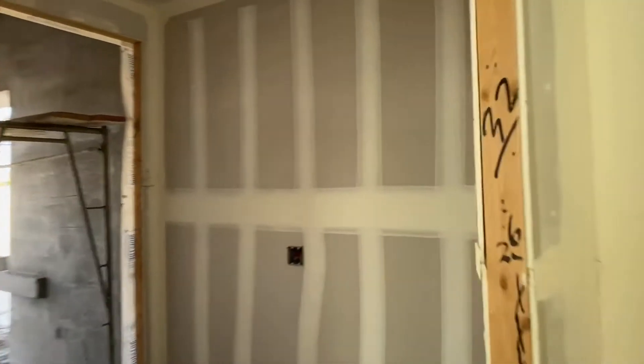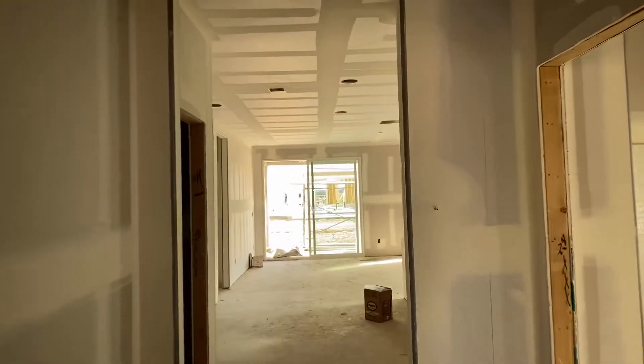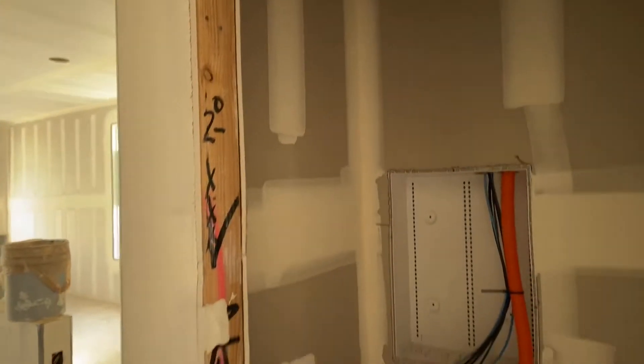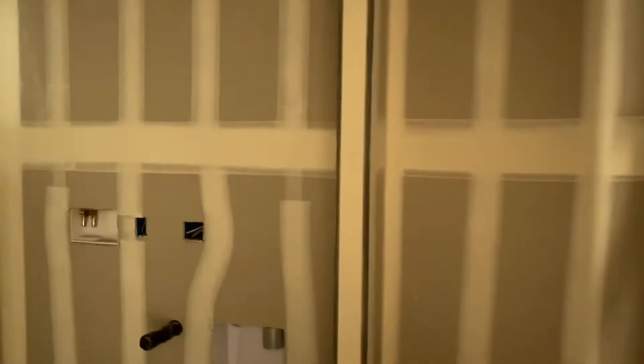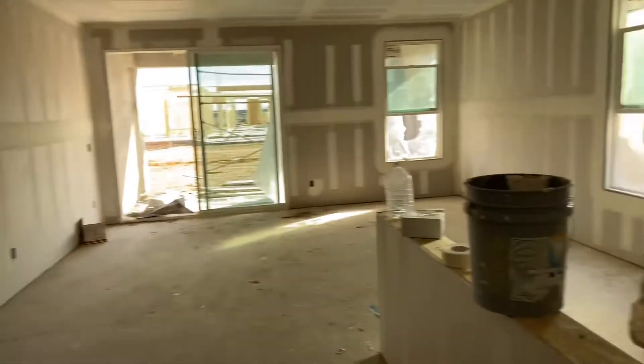Bedroom number two. Other bathroom, closet here, your laundry room, slash pantry — it's there. Your eating area over here, your kitchen.